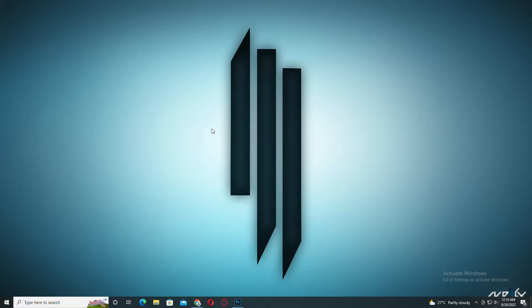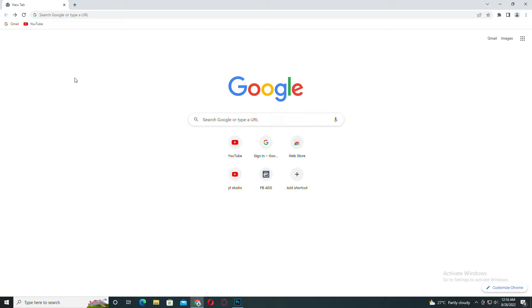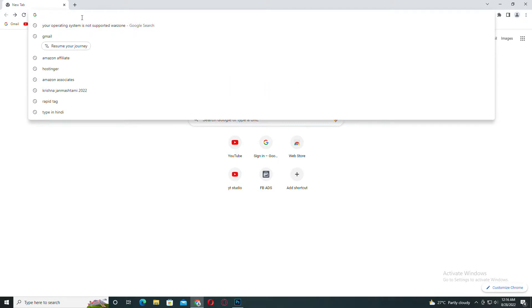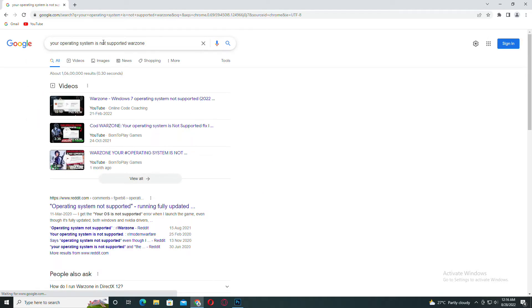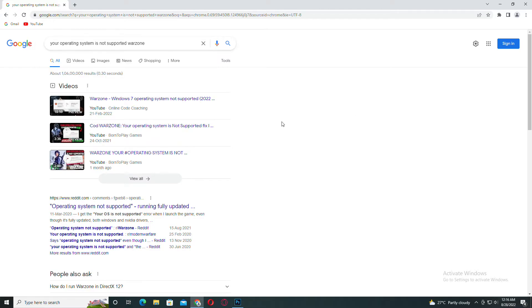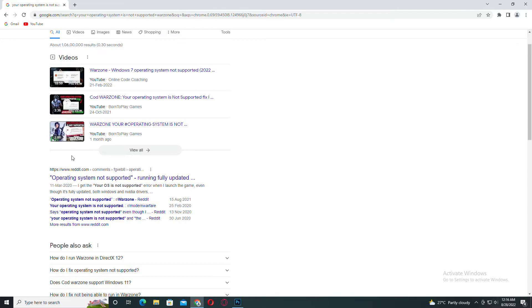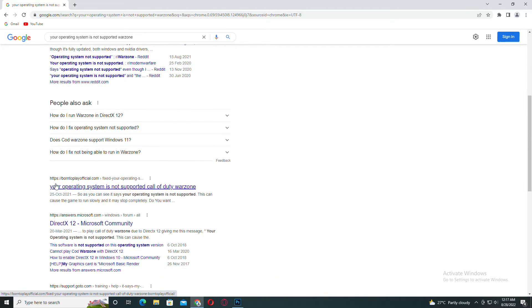For more information, you have to visit my official website. Go to a search engine and type 'your operating system is not supported warzone' — whatever error you are facing, type it on Google. After that scroll down, and you don't have to visit Reddit.com — you have to visit borntoplayofficial.com.